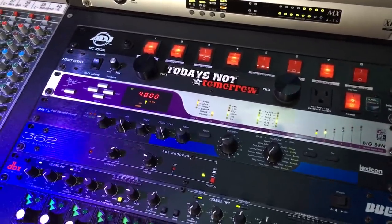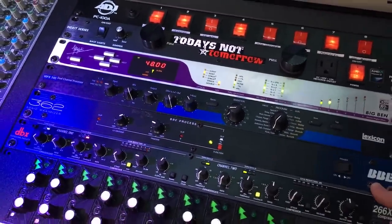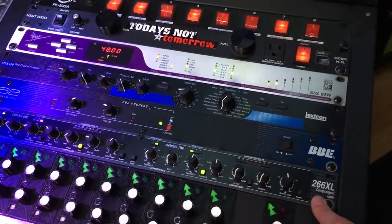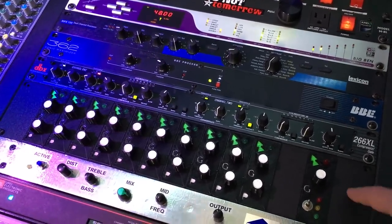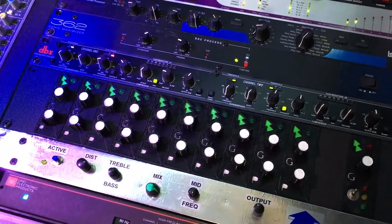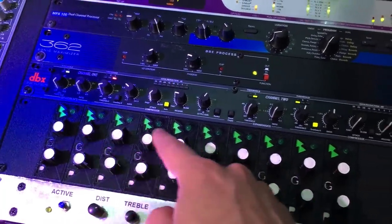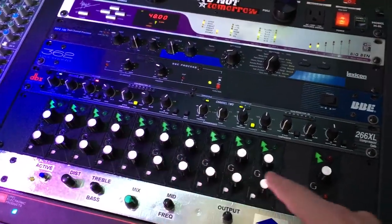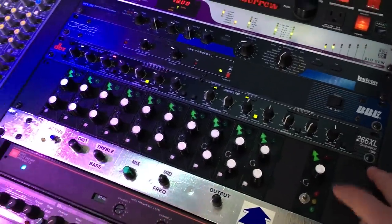This is my parallel compression chain: a BBE 362 Sonic Maximizer to add an aggressive amount of bass and treble, and below that is a DBX 266XL compressor to add a ton of attack to the parallel compression channel. Right below that is my homemade API 10-channel summing mixer — I built it from scratch with API op-amps, Jensen transformers, and German transformers. Each channel has pan and gain control, plus a master output section. I don't really use it right now since I sum through the console, but it's there.